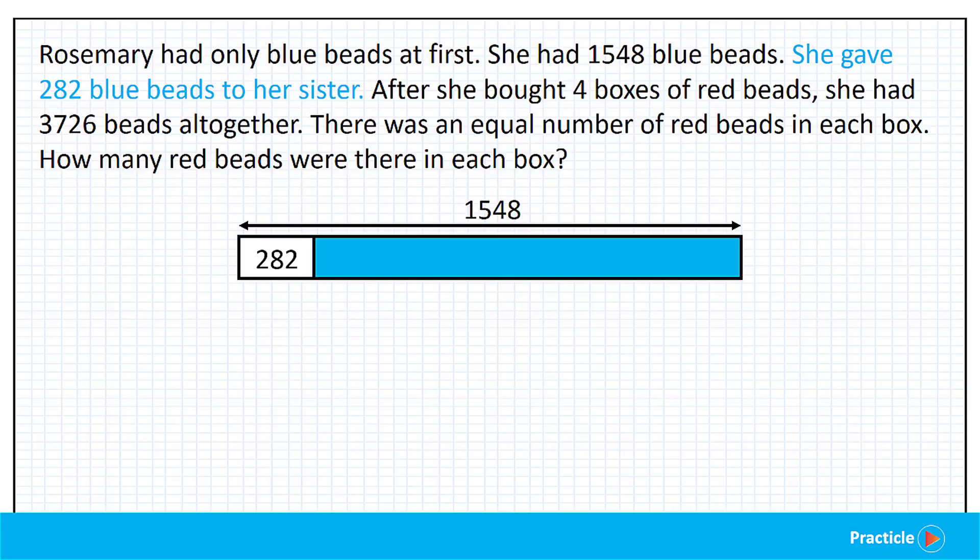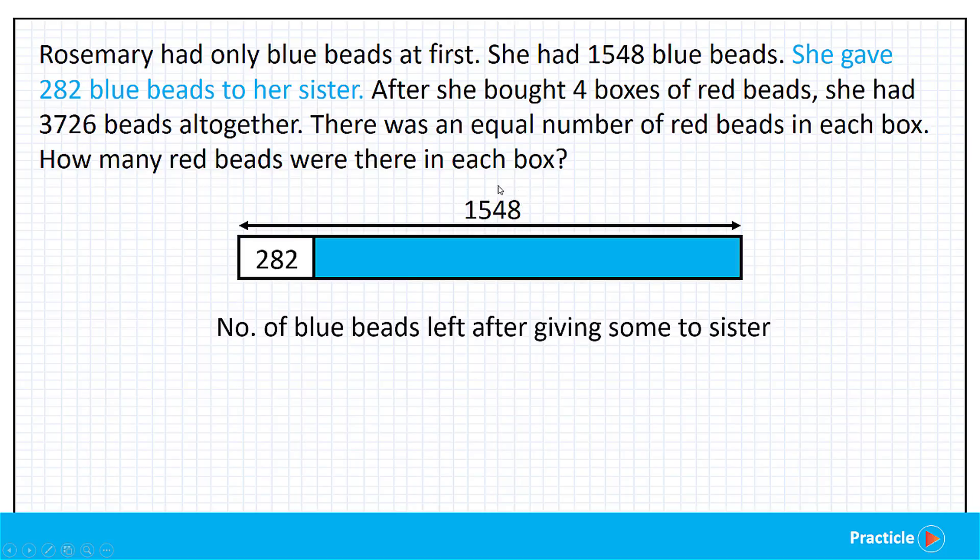Do you know how to find the number of blue beads that Rosemary had left after she gave some of her beads to her sister? We'll take the total number of blue beads that Rosemary had at first — 1,548 — minus the number of beads that she gave her sister. So 1,548 minus 282 gives us 1,266.